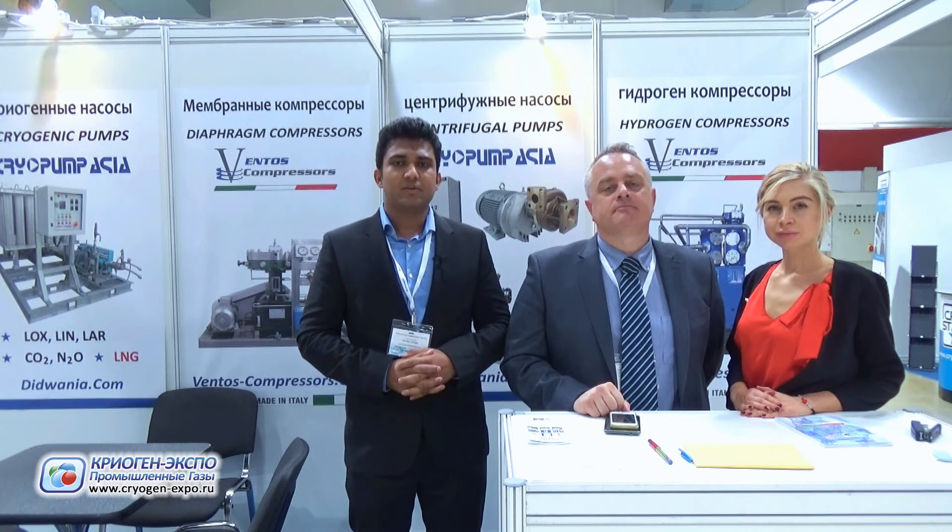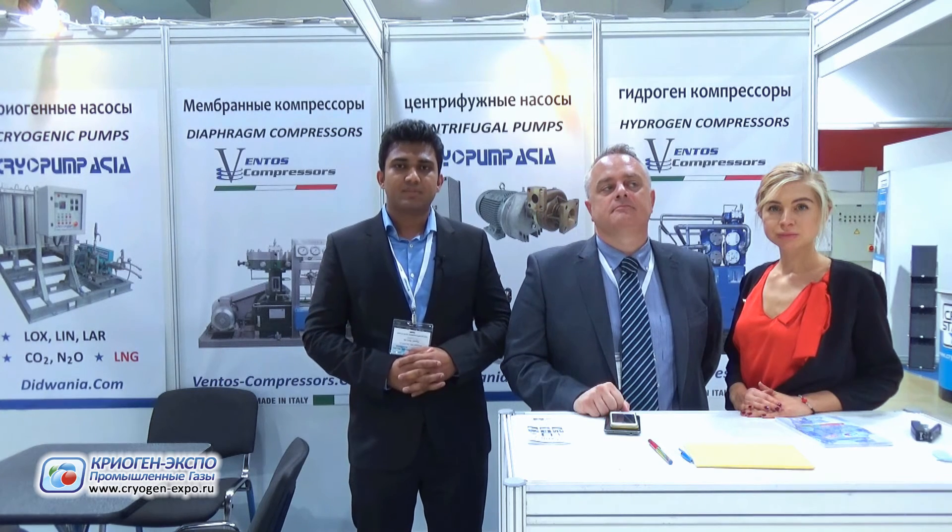You can always visit our website ventos-compressors.com to get all the information and latest updates about our compression technology. For cryogenic pumps, please visit our website deduvania.com.